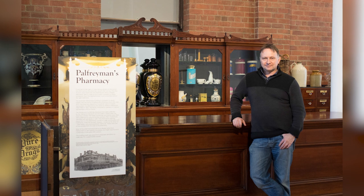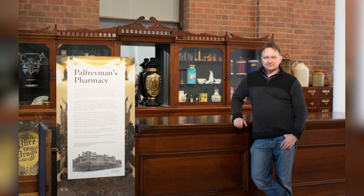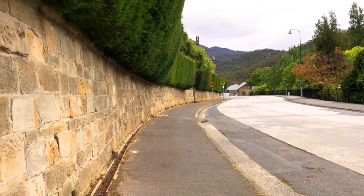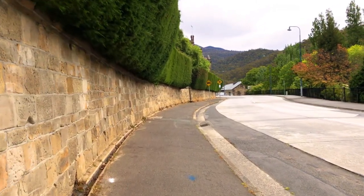But Jim's in Melbourne for the filming of a game show in which he's a contestant — it's all hush-hush until the show airs. So I'm on my own, armed with an iPhone, which is my camera of choice, other than my digitising camera, of course.